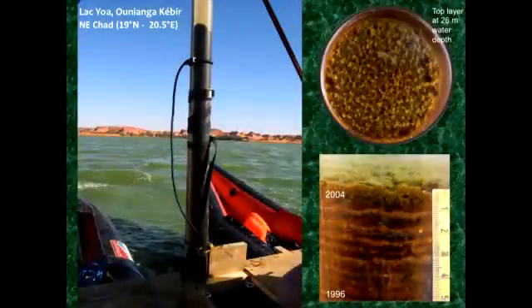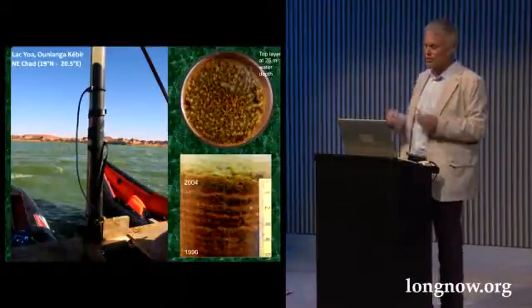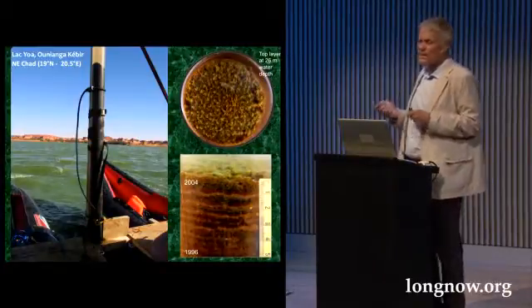The most important thing for science is that when I went there for the first time in 1999 with a small rubber boat, not even knowing the depths of the lake, it would get deeper and deeper. Then I took a gravity core, and what you can see here, when I took the core out, we had what we called waft layering.